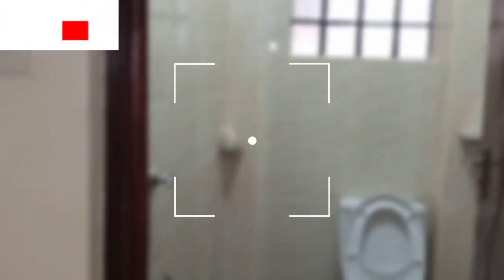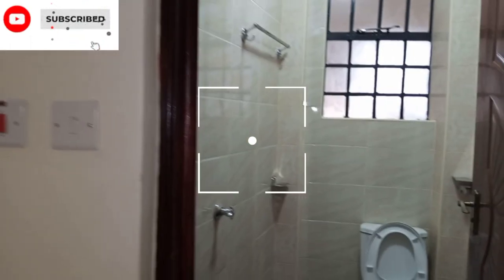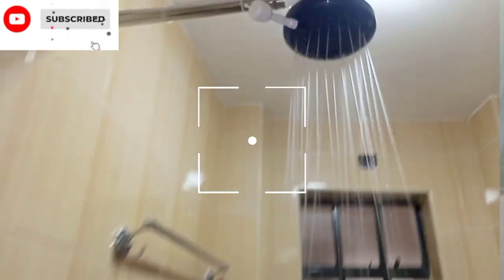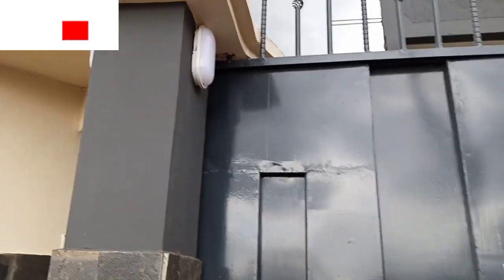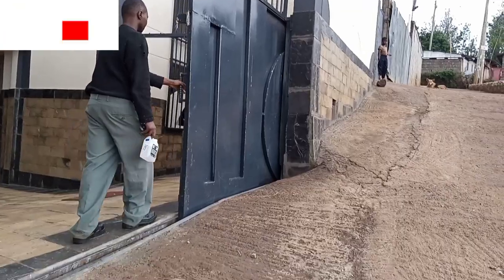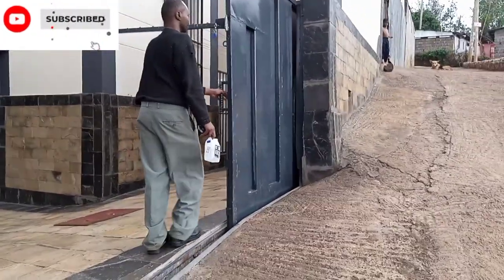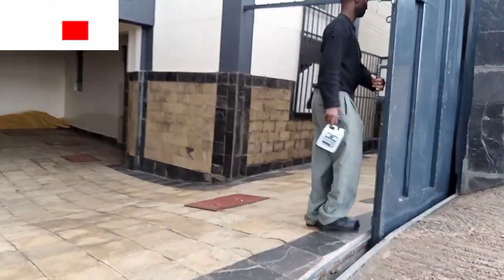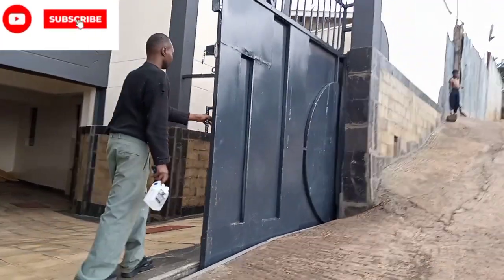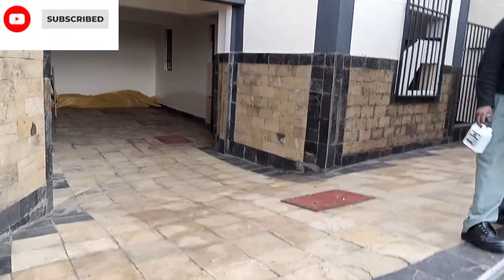This is a bulb, a Wi-Fi. Can you see the security lights, guys? A bed-sitter — you need to come here. And there is the gate, we have a sliding gate. How awesome, how nice is this! You see how it's looking from the outside.